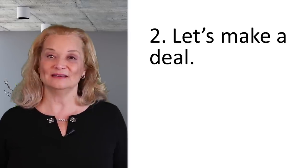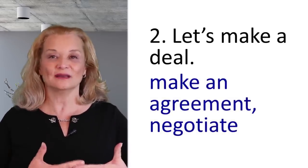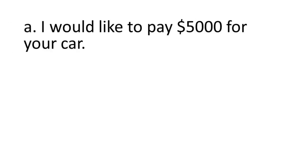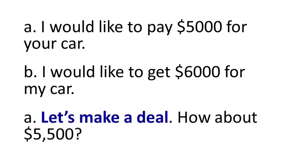You can also say 'let's make a deal' — meaning let's come to an agreement. For example: I would like to pay $5,000 for your car, and the other person says, no, I would like to get $6,000. And you can say, let's make a deal — how about $5,500? And then when you agree, you can say, okay, it's a deal.